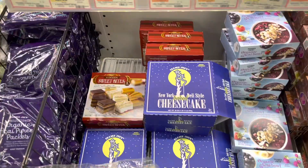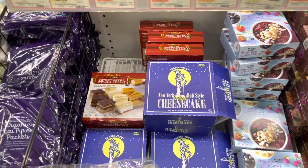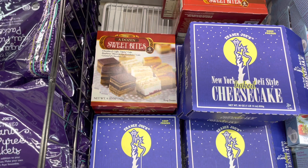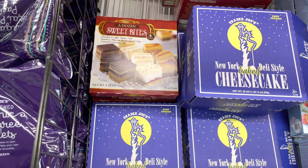They have cheesecake — New York baked cheesecake for seven dollars. They also have mixed cheesecake and sweet bites for $5.99. Wait — it has tiramisu on the side? Hold up, I might get this!